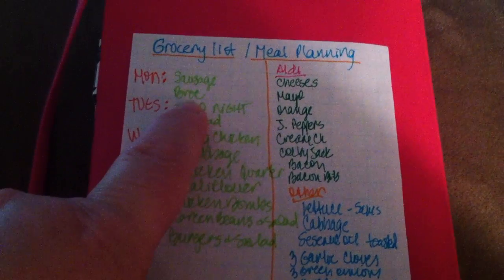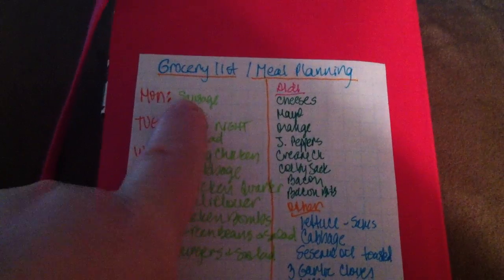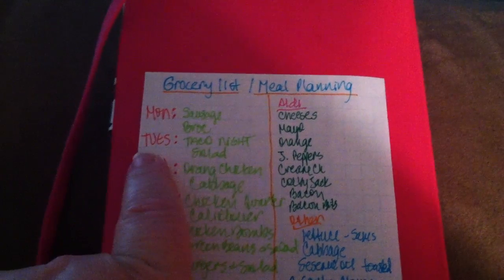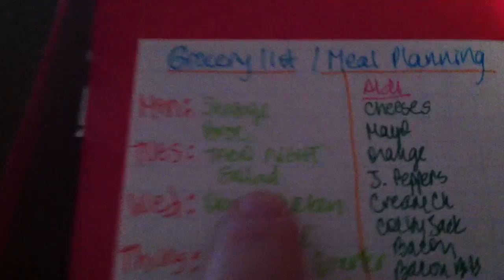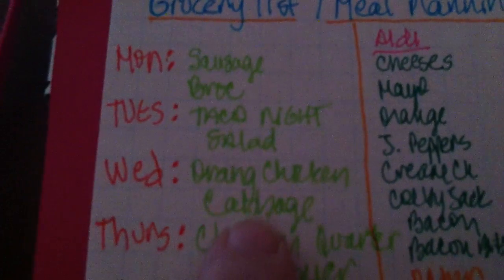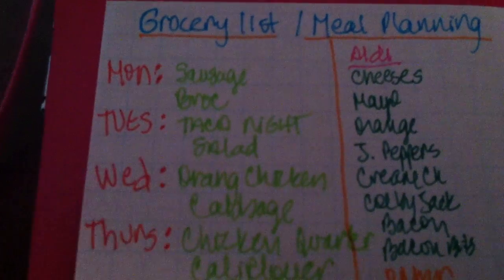Monday we're going to have sausage — we have this really good chicken sausage we get at Sam's that's very low carb — and broccoli. Tuesday night is always taco night, and we'll do salads this week since I'm trying to get a little closer to low carb. Wednesday I'm going to have an HCG recipe of orange chicken and cabbage.